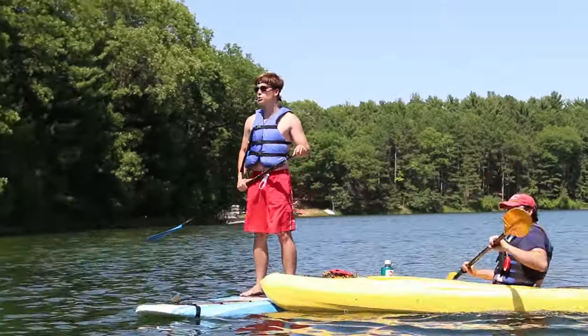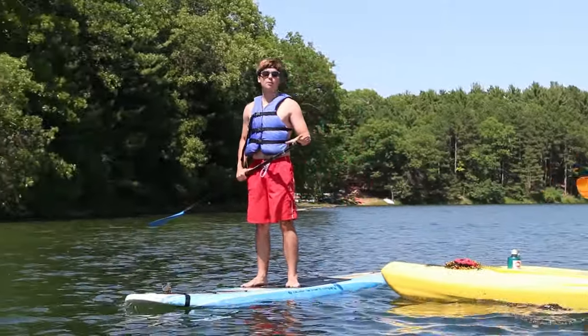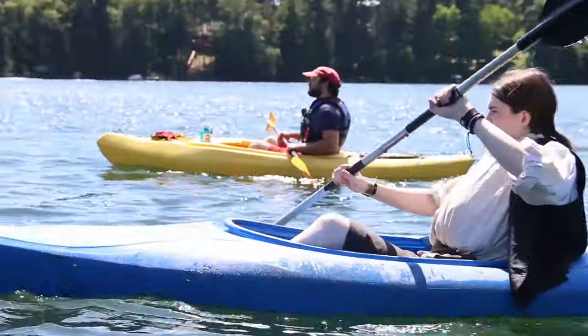Today we're also going to give you a small tour of Lake Napwan — part of our property and some of the good fishing spots on the lake as well.